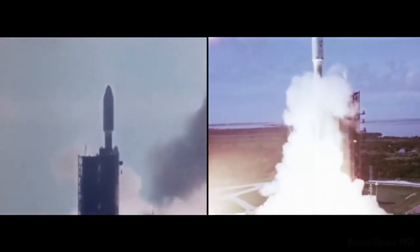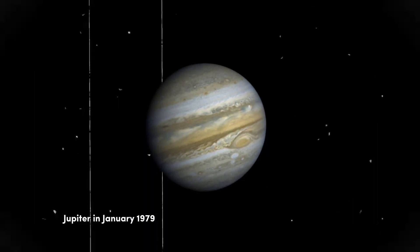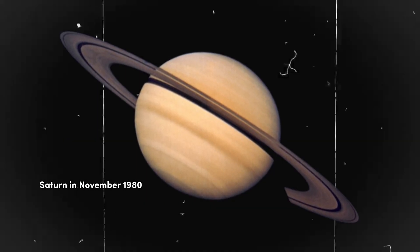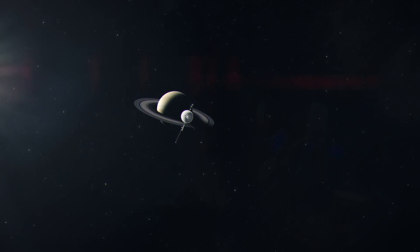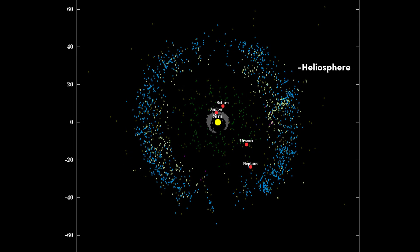Since its launch in 1977, Voyager 1 has traveled farther than any other spacecraft in the history of humanity. It became the first spacecraft to capture detailed images of Jupiter and Saturn. After completing its primary mission, it began an additional mission to explore the distant regions of the solar system, including the Kuiper Belt and the boundary of the heliosphere.